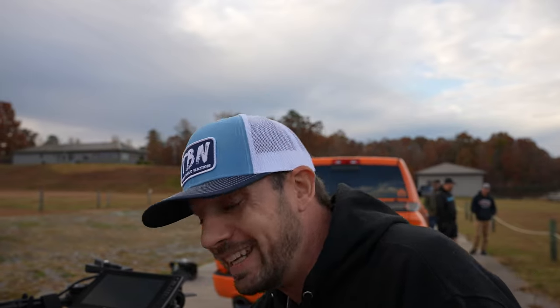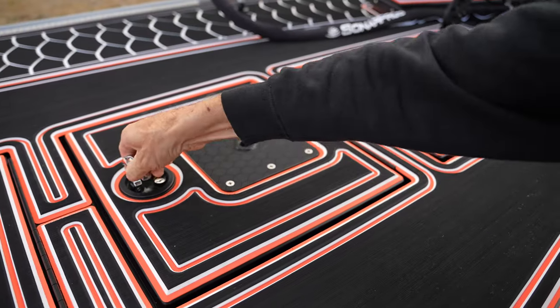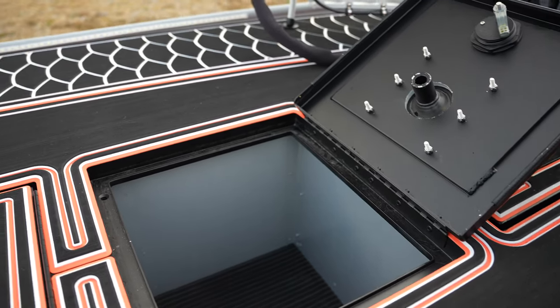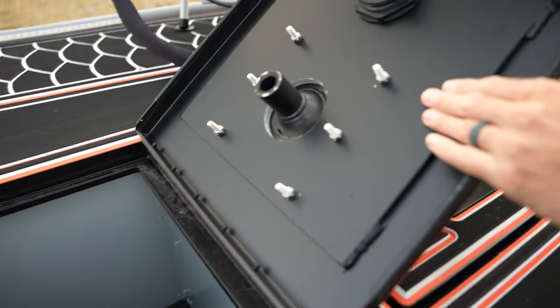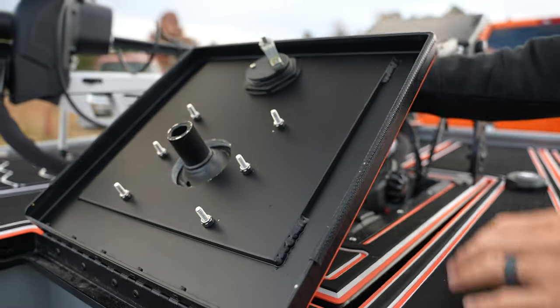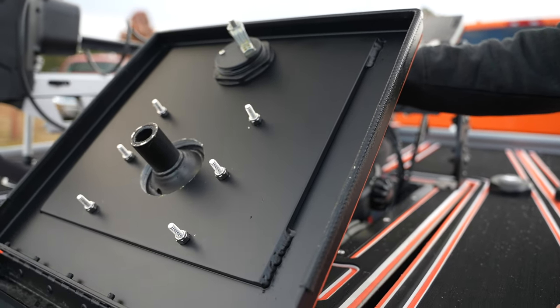Not only did we do the recessed trolling motor tray inside this lid, my customer also requested a seat pedestal base inside of this lid. As you know, in the state of Georgia, nothing comes easy in Struggleville. In this storage compartment we've got a first aid kit and extra storage. You can see inside of the lid it's backed with quarter-inch plate to give a lot of beef to this lid for that seat base — planned that in advance. Everything has locking flush-mounted T-handle latches, also available on the site.